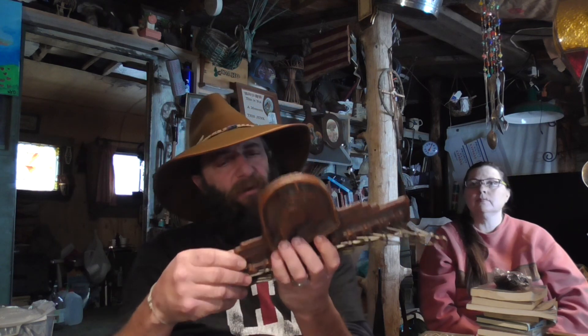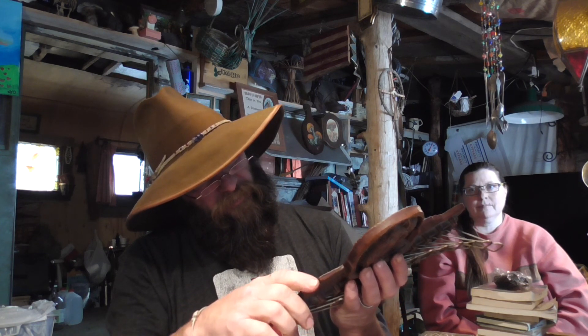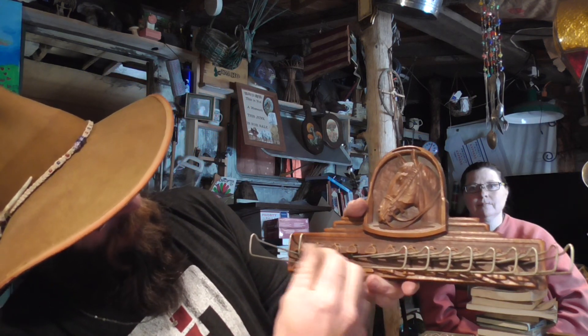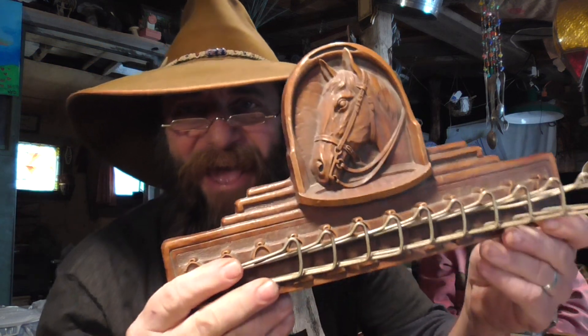And then this thing, man, I just thought was beautiful — I just pulled it right off the wall. Let me get my glasses. It's called Circlewood, made in Syracuse, New York, made in the USA — but it's an old tie mount, mounts to your wall. A tie hanger. Man, it is pretty dang nice.